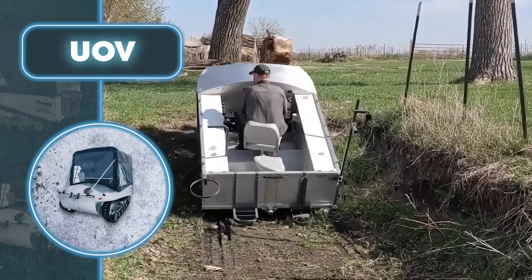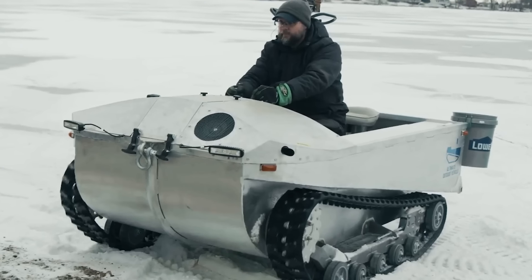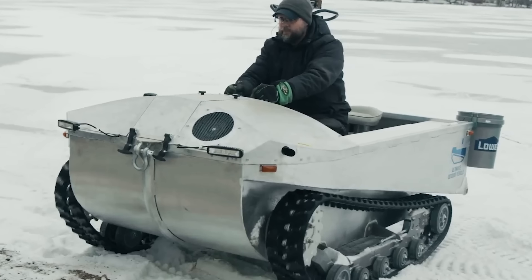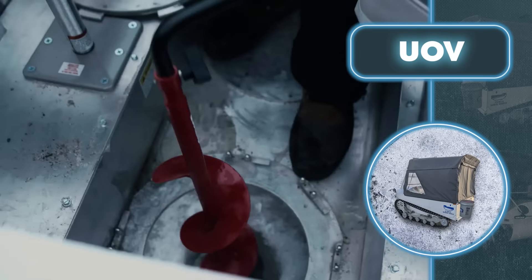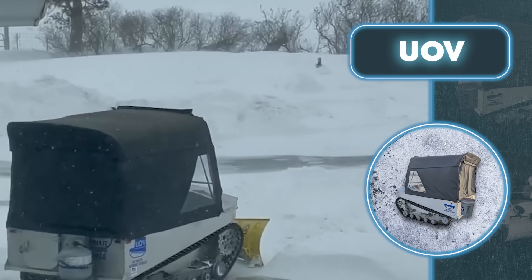Fans of winter fishing will be delighted because the vehicle can drive on ice without skidding. It also comes with built-in holes in the body so you can fish without even stepping outside.